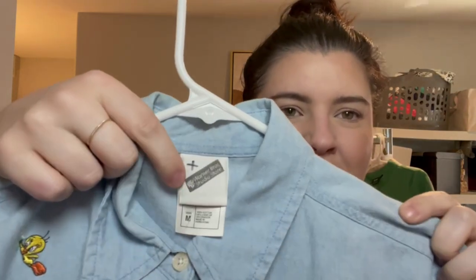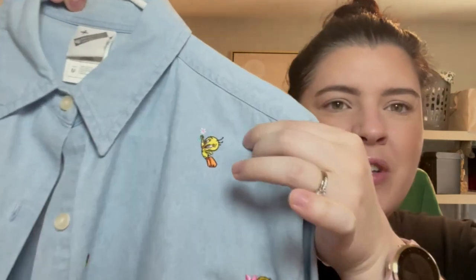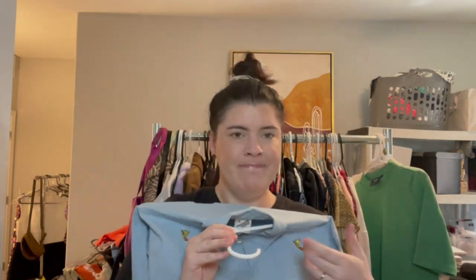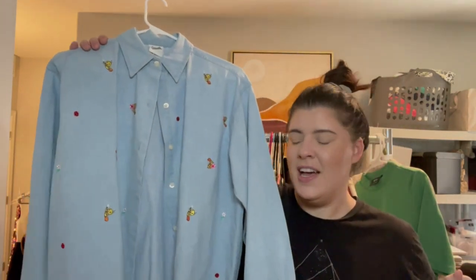This next one is a vintage Warner Brothers Studios chambray long-sleeve button-down with little embroidered Tweety Birds, flowers, and ladybugs. Super oversized — this is a size medium and was likely a women's cut, so it's probably very oversized for a medium.